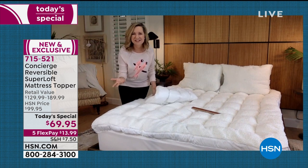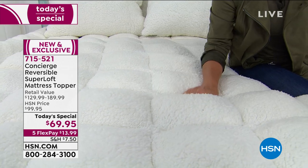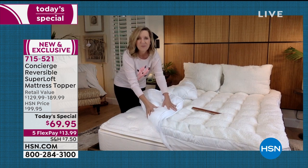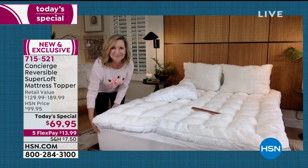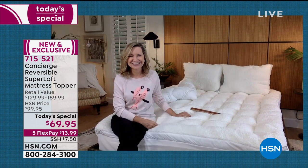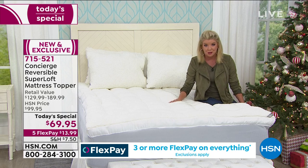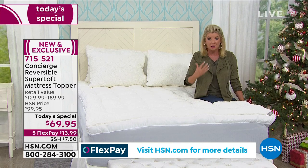The beauty of this is you don't have to choose your feature. If you love the Sherpa but wonder where to store it when the weather gets warm, you simply take it off, flip it over to the other side, and you have your comfort dry cooling mattress topper. You're getting two completely different mattress toppers in one. You won't find anything like this — maybe you'll find a Sherpa on a mattress topper, but not with this fill, and definitely not reversible to our comfort dry technology, which is the number one top seller.